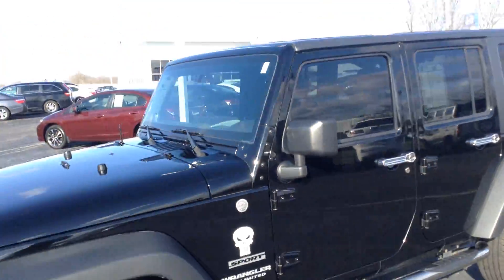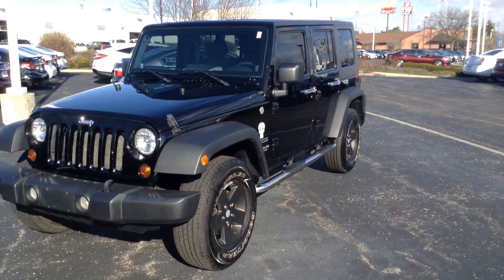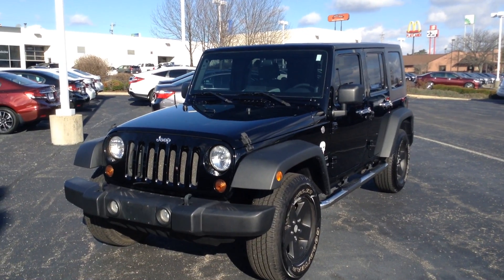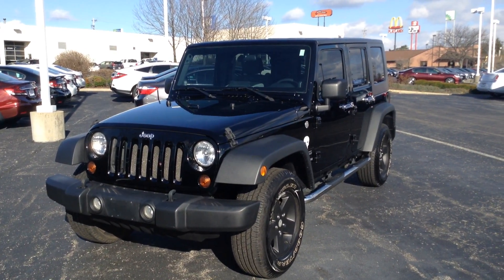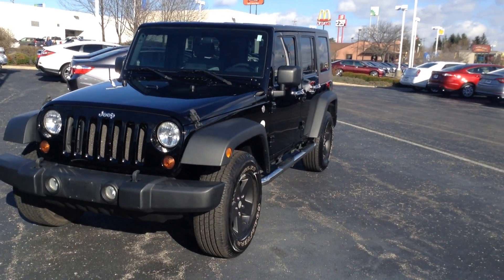Again, my name is Ted Sisson from Voss Honda in Tip City, Ohio. Thank you for taking the time to watch this short walk-around video of the 2010 Jeep Wrangler Unlimited Sport at Voss Honda. I look forward to talking to you more. Have a great day.